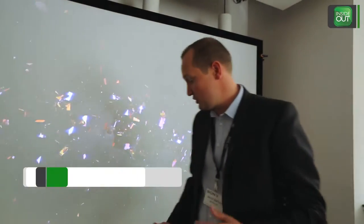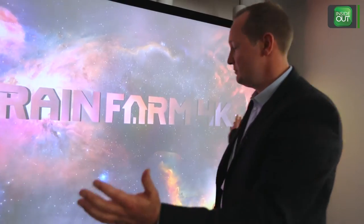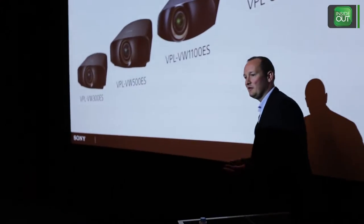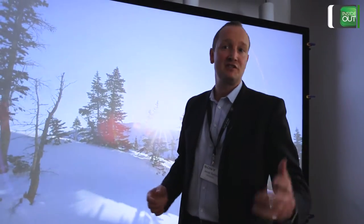As you can see here at the INSIDE CI event, we're very happy to be here. We're showing our new laser projector called VPL GTZ-1. We can make a screen of 147 inches with just 30 centimeters to the screen. We've seen over 50 dealers here today — almost 60 — so it's been a really good event with very interesting speakers as well.